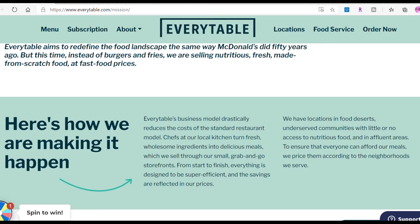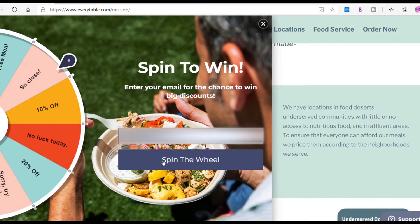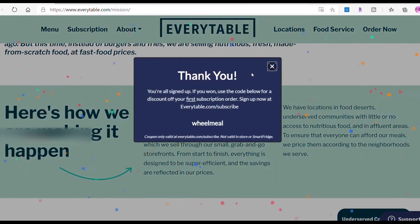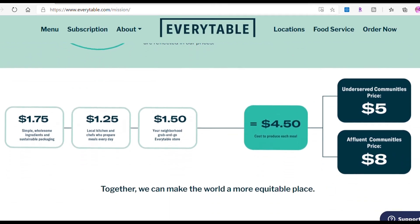On the website there's a spin-to-win feature. You put in your email address and you're able to spin the wheel. It could be $10 off or 10% off. I actually won a free meal. It says you're all signed up — if you won, use the code below for a discount on your first subscription order. Sign up now at everytable.com. So with this code I'll get a free meal on my first subscription. This is only online, but you can also go into the store and buy it with your EBT card.